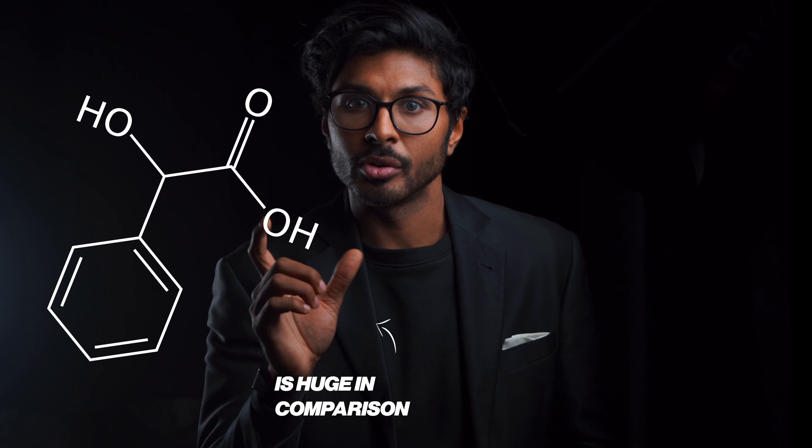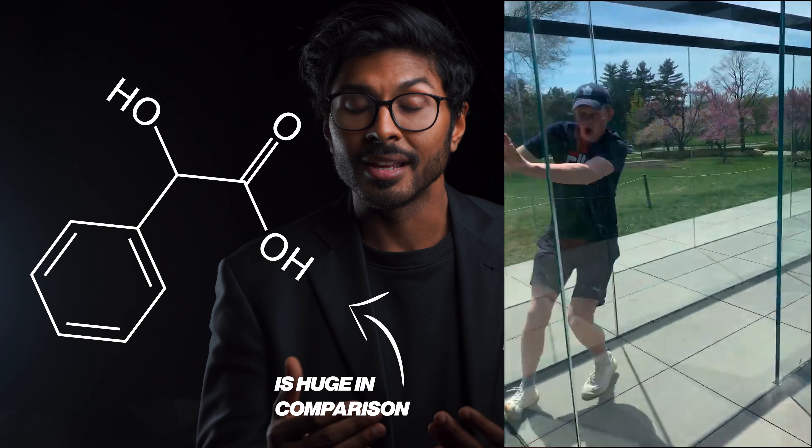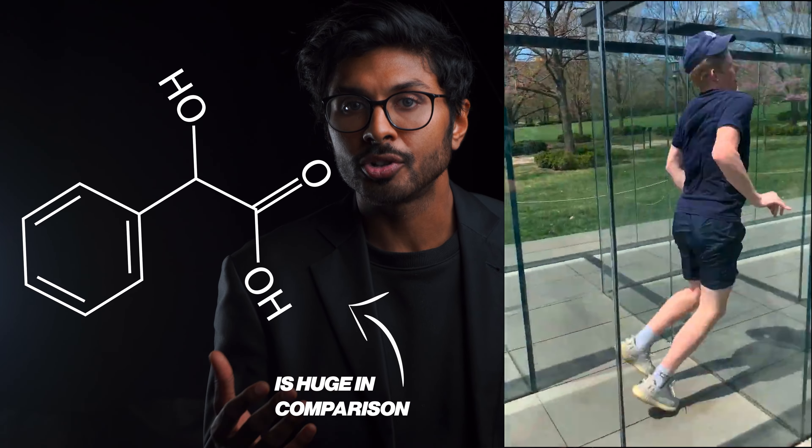Whereas something like mandelic acid, as an example, is huge in comparison, so it can't fit through anywhere, and even in higher concentrations, it just doesn't penetrate that well.